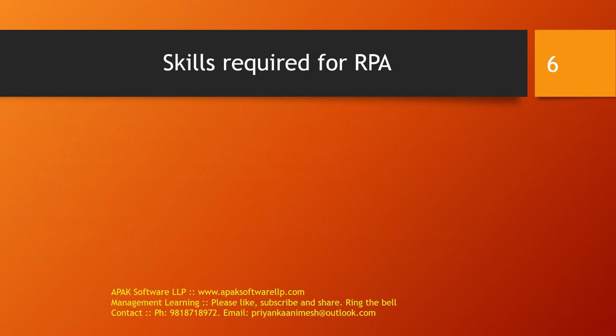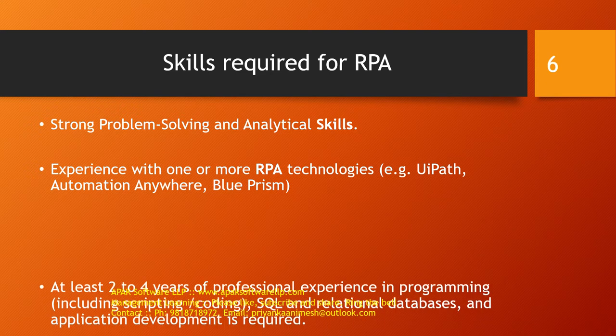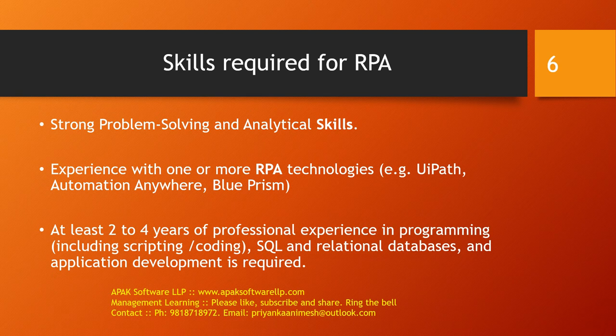So what are the skills required for RPA? First and foremost is strong problem-solving and analytical skills. Second is experience with one or more RPA technologies, such as UiPath, Automation Anywhere, and Blueprism. Third is at least two to four years of professional experience in programming including scripting or coding, SQL and relational databases, and application development.